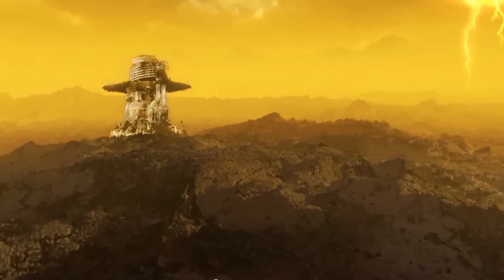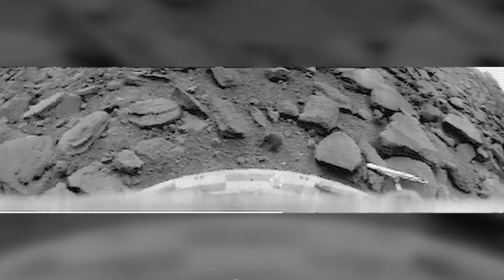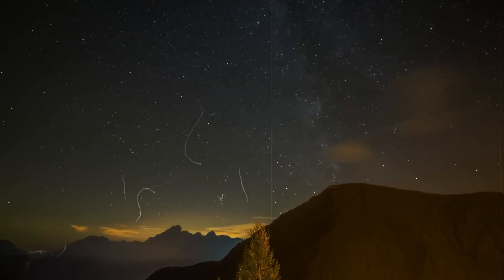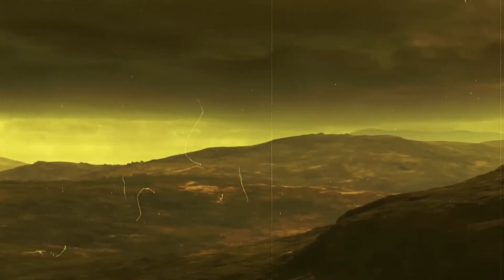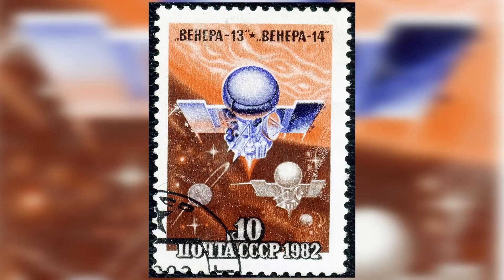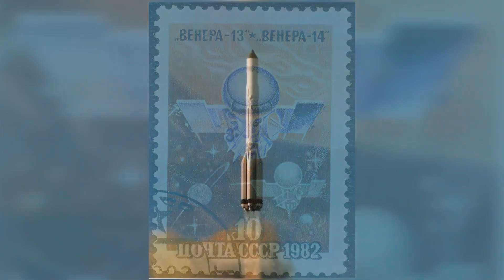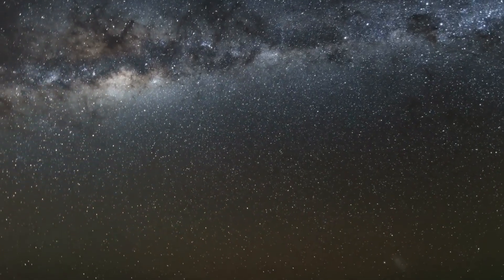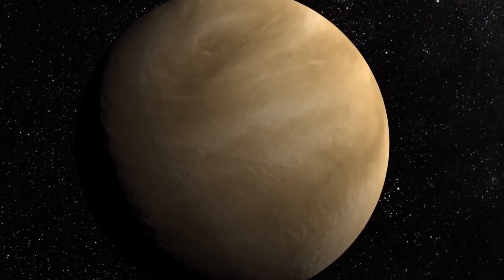And yet, there are photos of it — no simulations, no computer graphics, but real images that impressively show us the bizarre creations of the cosmos in our planetary neighborhood. Today, we'll take a closer look at the first and so far only images of the surface of Venus, and how Soviet engineers on the Venera mission managed to develop probes that could withstand the hellish conditions of our poisonous planetary neighbor and what exciting impressions they captured with their cameras.